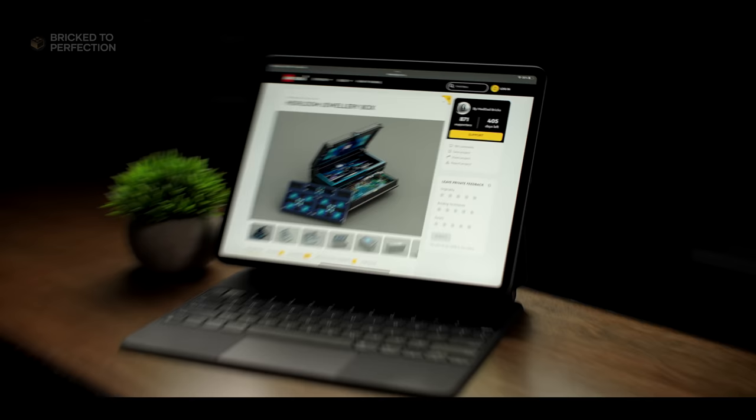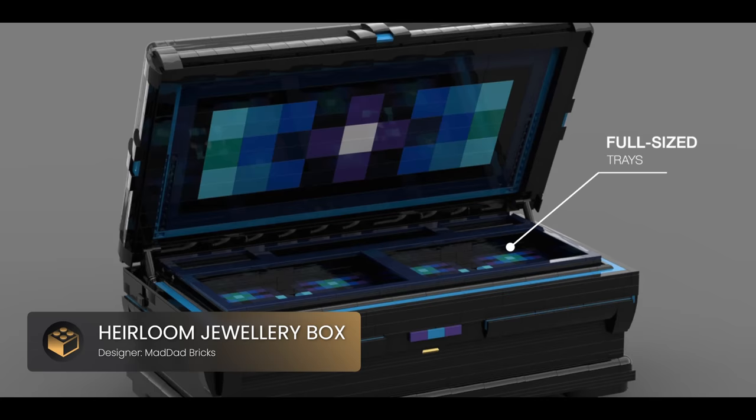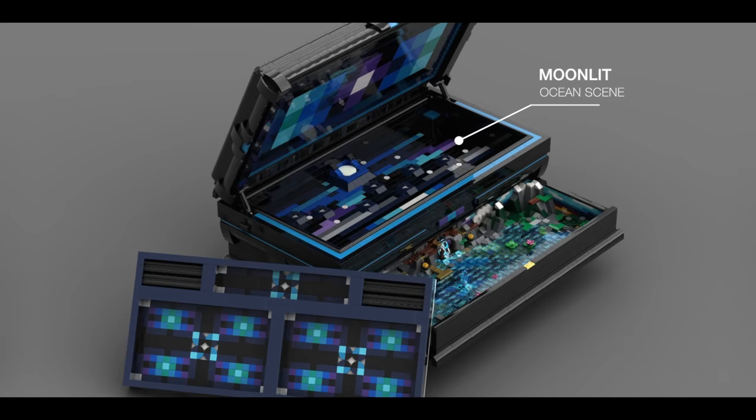Up next we have a truly one-of-a-kind LEGO set that seamlessly combines form, function, and creativity — introducing the Heirloom Jewelry Box. Inside this remarkable jewelry box you'll find full-sized trays with ring holders designed to secure and display your precious pieces. Remove the top tray and you'll uncover an amazing moonlit ocean scene, complete with shimmering waves and a glowing moon.